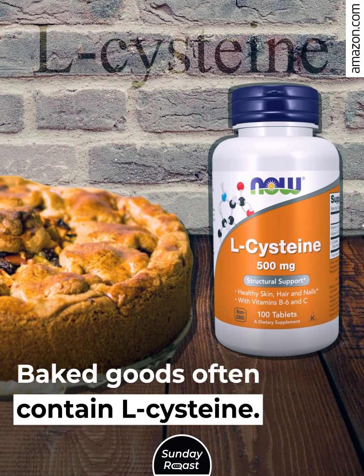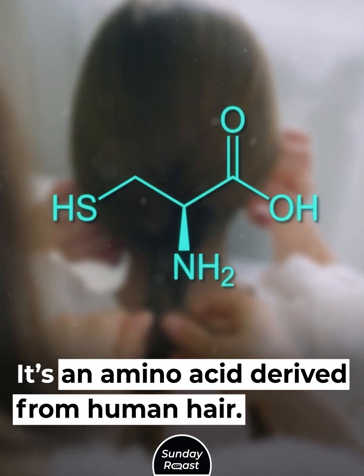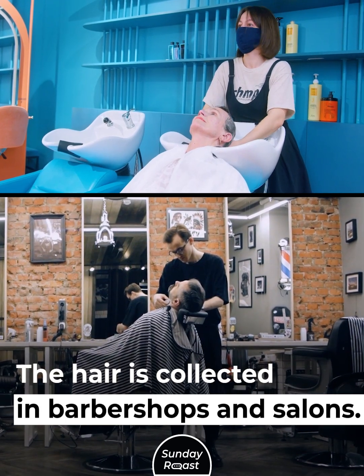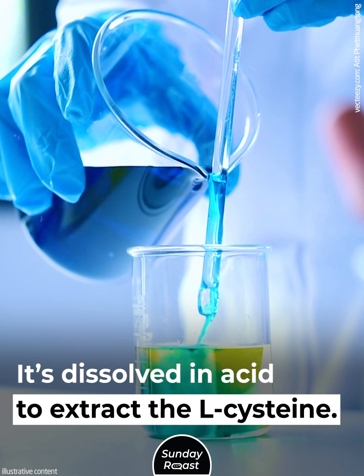Human Hair. Baked goods often contain L-cysteine, an amino acid derived from human hair. It helps bread stay fresh on the shelves. The hair is collected in barbershops and salons, then dissolved in acid to extract the L-cysteine.